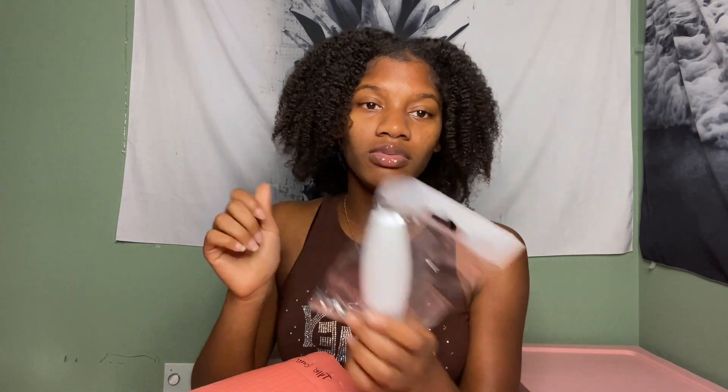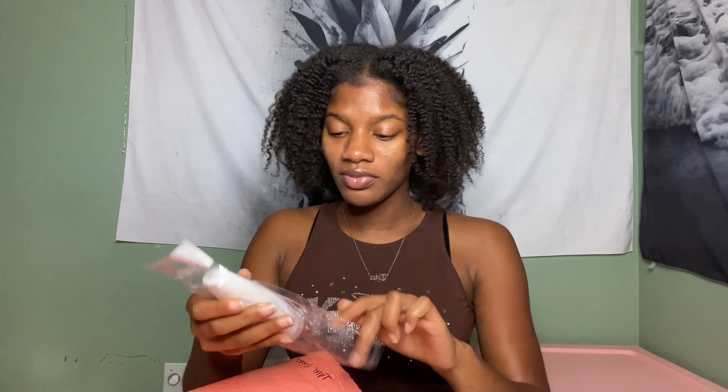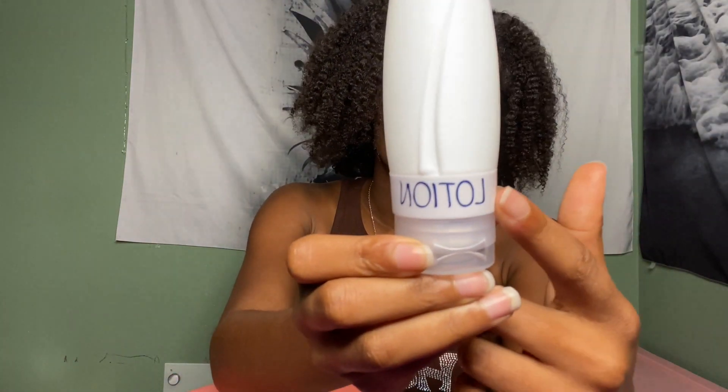The next item is the travel bottle. This is so cute — you can customize this as well. I put 'lotion' on it because I'm most likely going to put lotion in it, and it's squishy. I like that.